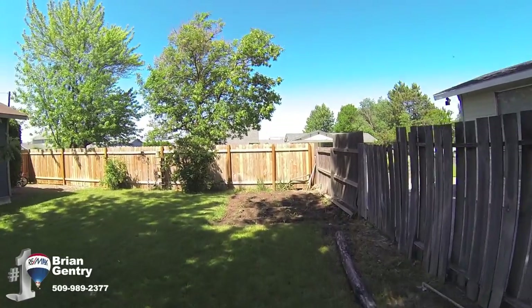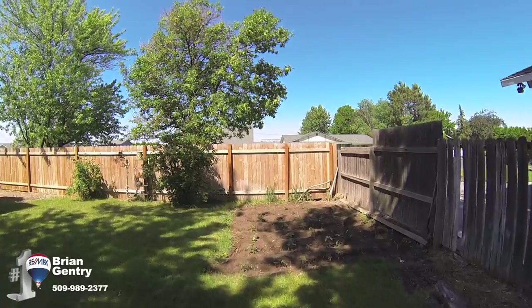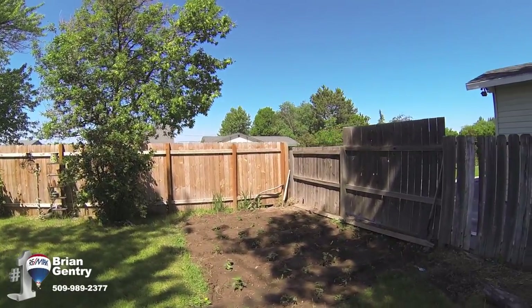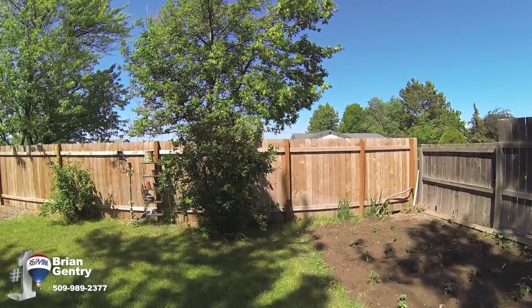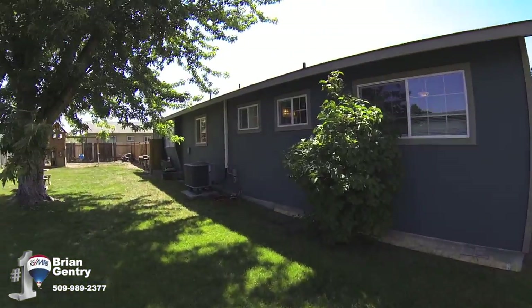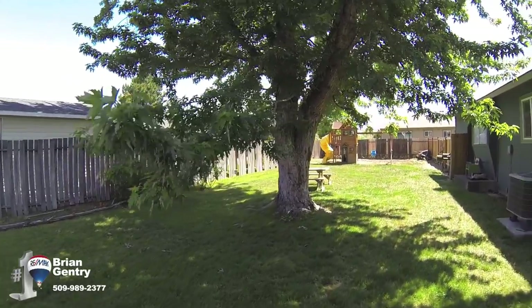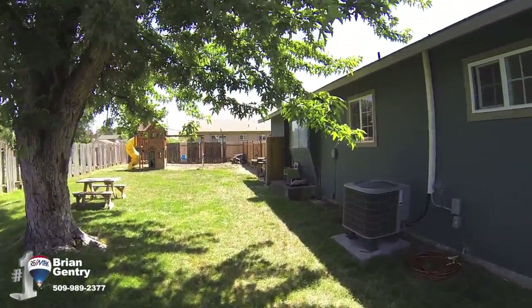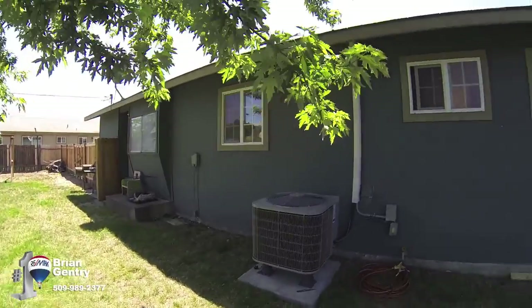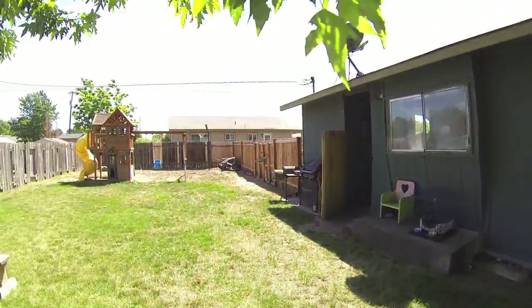Oh, I forgot about the garden — there's a garden space here. I love all the shade you get in this backyard. It's a hot day today and there's a ton of shade back here. The house also has central air and heat.